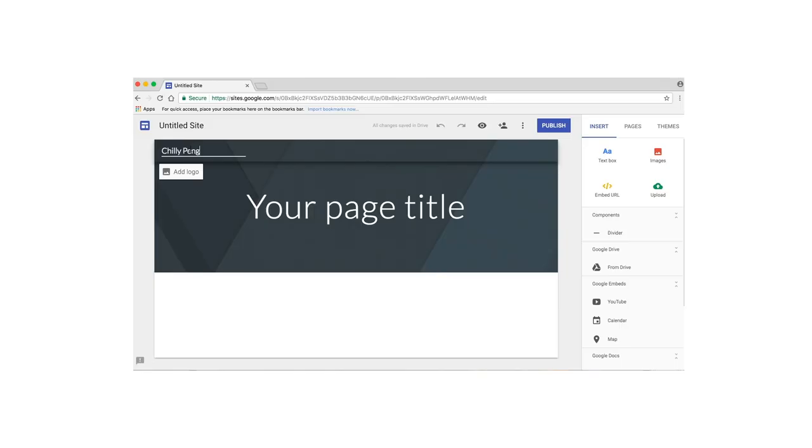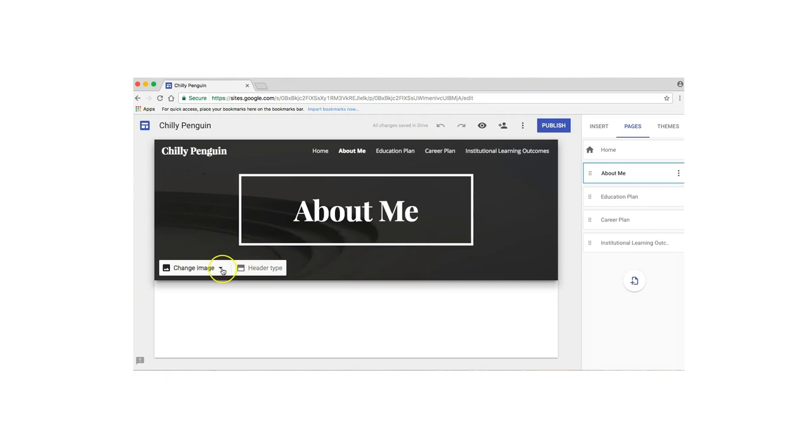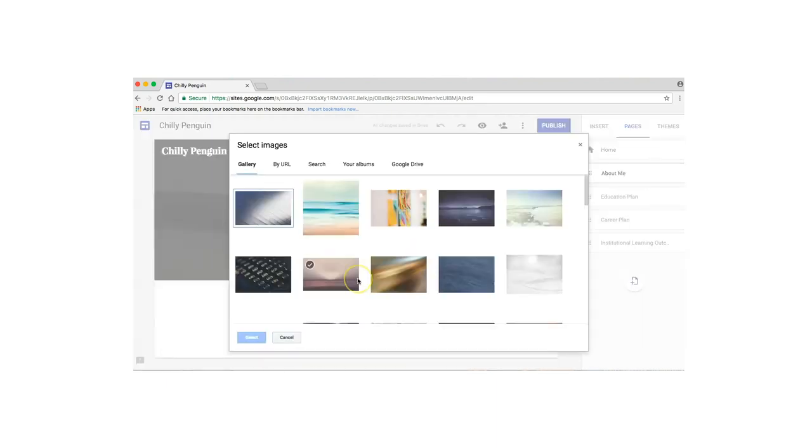Hi, I'm Alyssa and this is your digital portfolio. What is a digital portfolio? It's a personal website that you build over time. Through your collected work and reflections, a digital portfolio helps you tell your story.